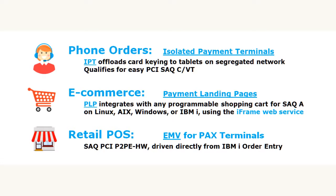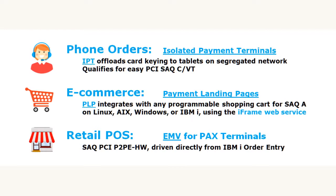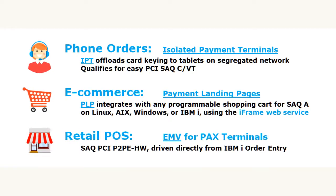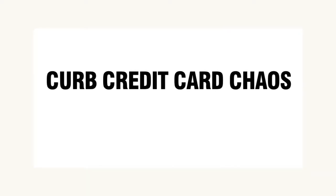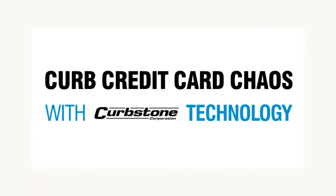Curbstone supports the three primary methods of credit card payments: mail order, telephone order, e-commerce, and retail. As a PCI-validated Service Provider Level 1, our goal is to curb credit card chaos with our unique technologies.